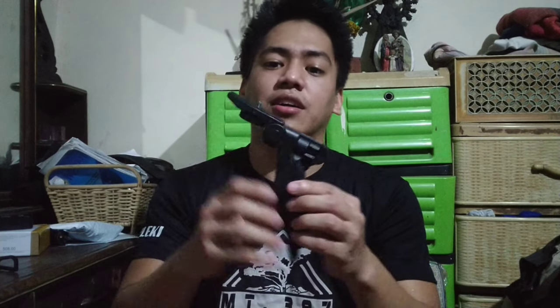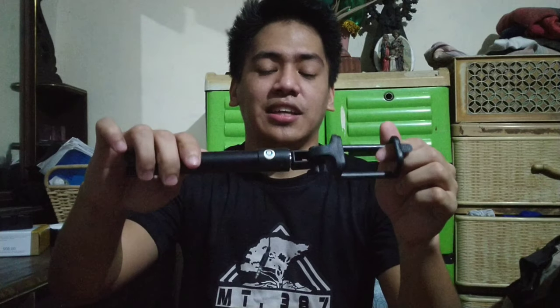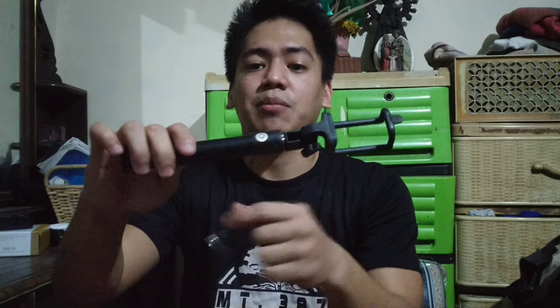Ang next na na-order ko sa Lazada is yung handlebar. So actually, sa mga nagsisimula talaga na walang-wala, nagsimula ako sa selfie stick. May remove na siya — ganyan. So selfie stick lang talaga ako nagsimula. Kung napanood nyo yung mga videos ko, selfie stick lang yung gamit ko. Wala lang iba.